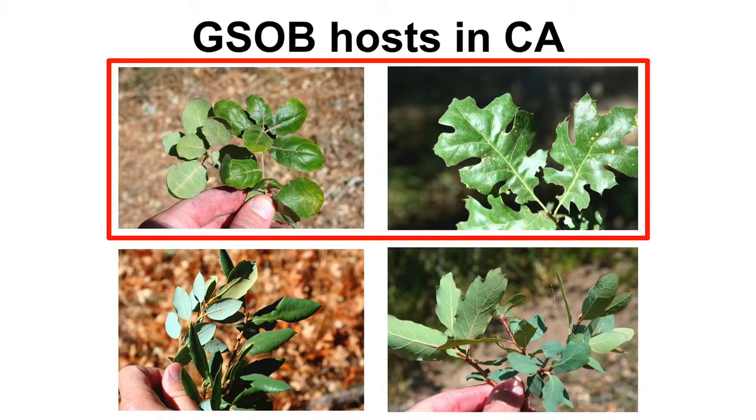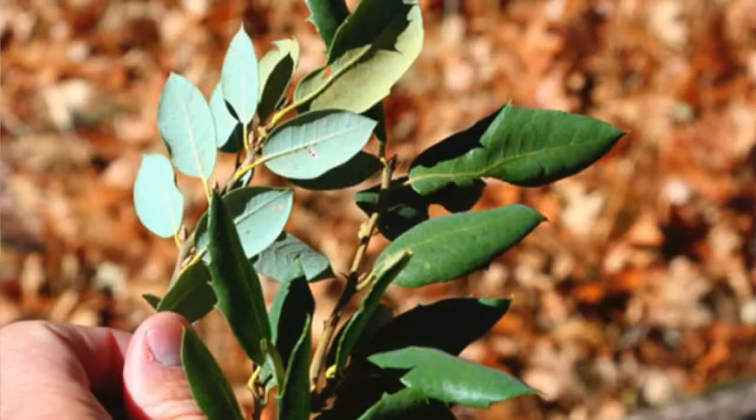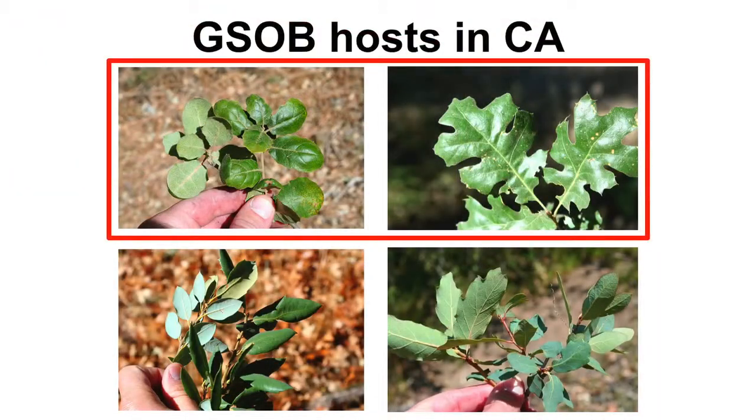It does attack oak species, in particular red oak species. Coast live oak and California black oak are most specifically attacked, as well as Canyon live oak. In highly infested areas it's been known to attack Engelmann oak, but we have not found it to cause oak mortality within Engelmann oak. Where you see a mix of species, Engelmann oak with these others, attack is not as common as with the two primary species.